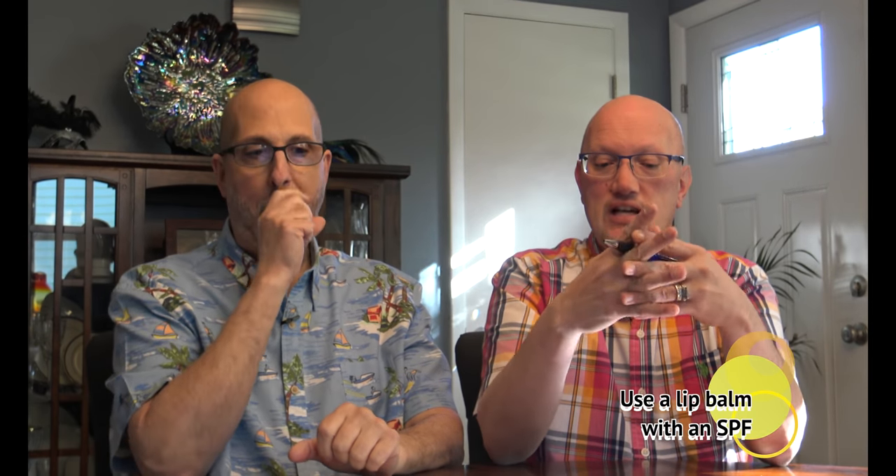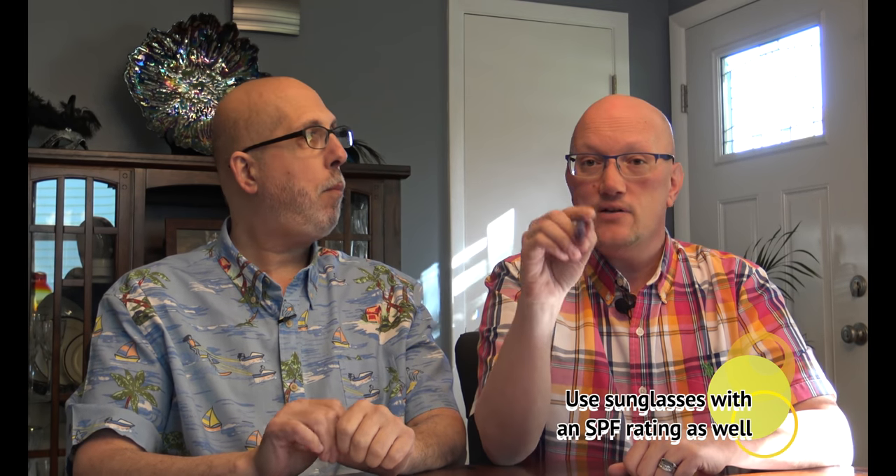Remember to protect your child's lips and your own lips with a lip balm — usually SPF 15 or higher. Don't forget your eyes: get your kids some sunglasses with an SPF rating on the lenses. That doesn't mean the cheap dollar store ones — look for actual SPF protection on the lens. So you're covering eyes, skin, and lips.